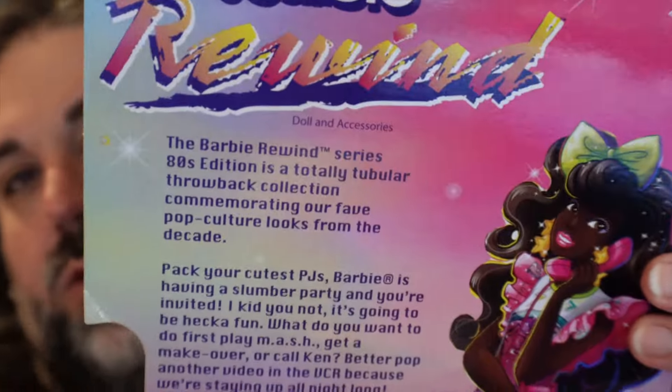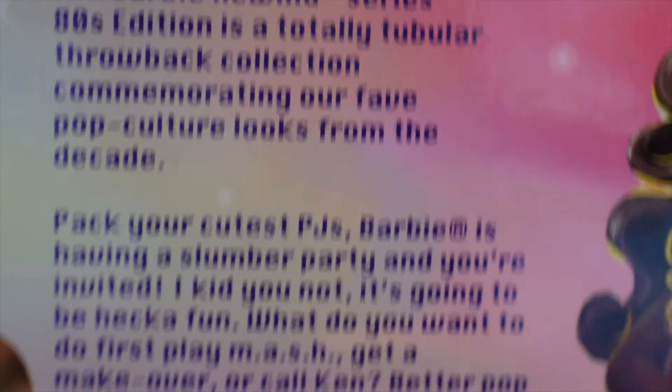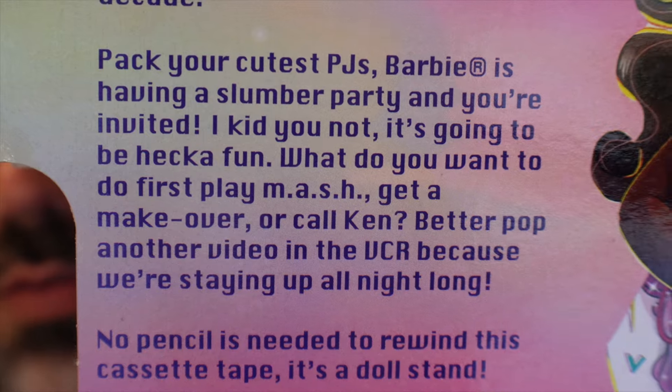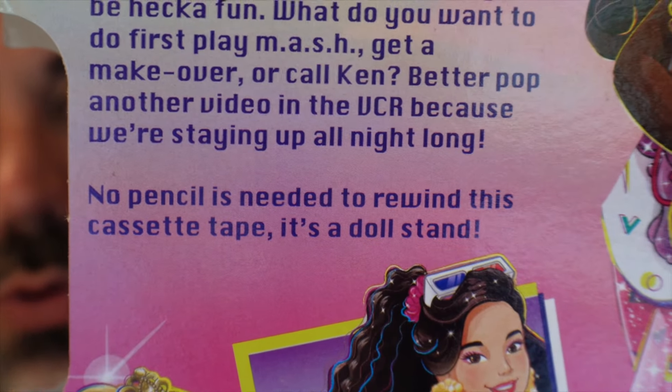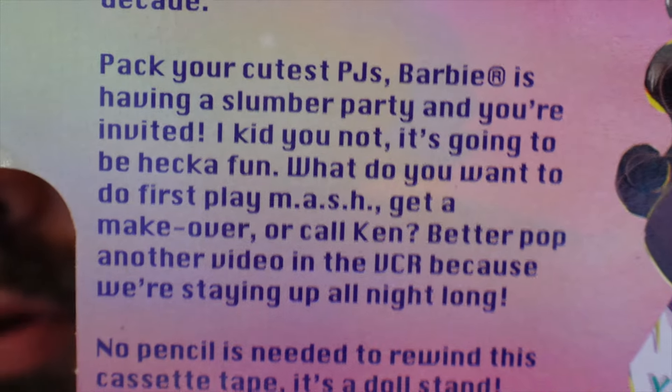There's some information on the back here — I'll put it on the screen if you want to read it yourself, feel free to pause the video. The Barbie Rewind series 80s edition is described as 'a totally tubular throwback collection commemorating our favorite pop culture looks from the decade.' I think that part is the same across dolls, but the rest is unique to this specific one.